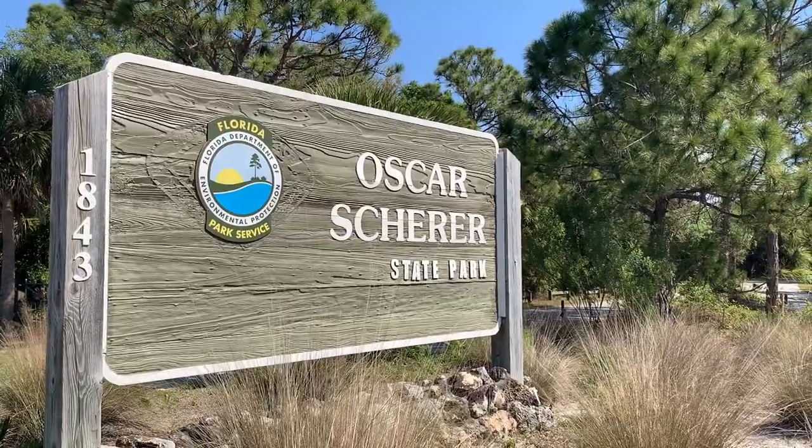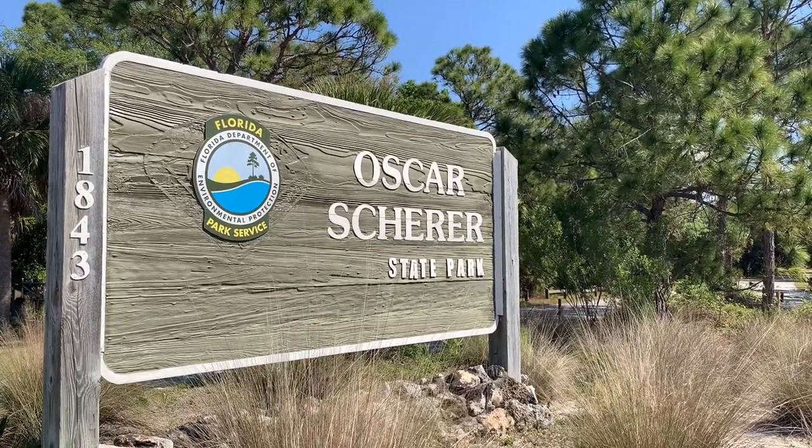We've arrived at Oscar Schreier State Park Campground near Sarasota, Florida. Let's go check it out.